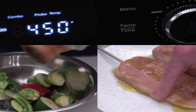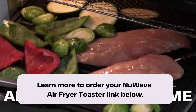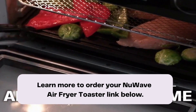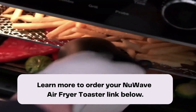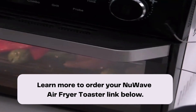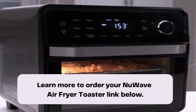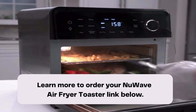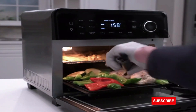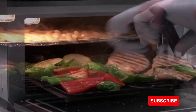Are you ready to take your cooking to the next level? Experience the New Wave Air Fryer Toaster Oven with ProSmart Grill and unlock a world of culinary possibilities. With its advanced features, precise temperature control, and easy-to-use interface, you'll become the master chef you've always dreamed of being. Don't miss out on this incredible opportunity — click the link below to order your New Wave Air Fryer Toaster Oven.